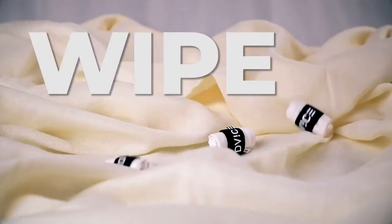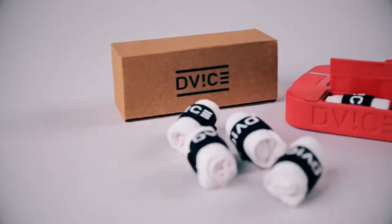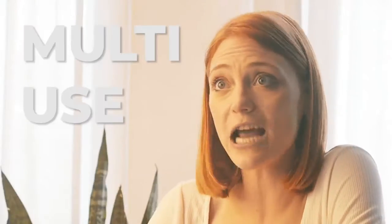D-Vyce has wipe-sized microchiefs made from natural bamboo fibers with antibacterial properties. Who needs those tissues anymore? And they're super soft. Microchiefs are eco-friendly and sustainable. They're multi-use and they're washable.